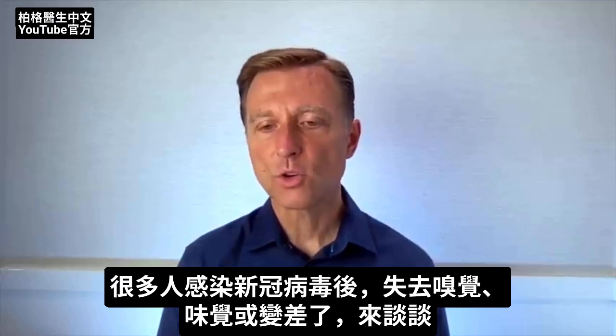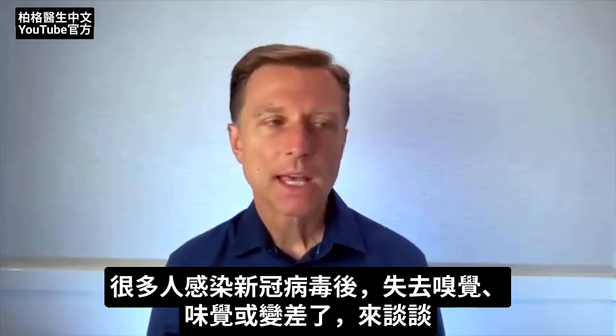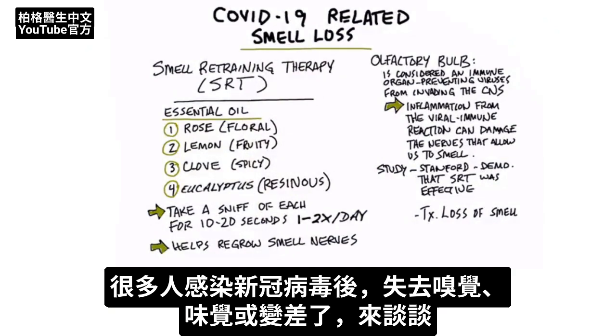There are quite a few people that are noticing after they get COVID-19, their sense of smell and their sense of taste is either diminished or gone. So we're going to talk about that.